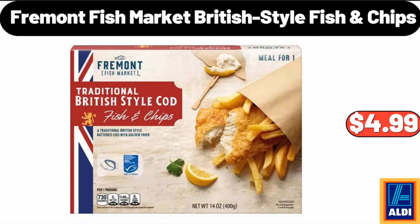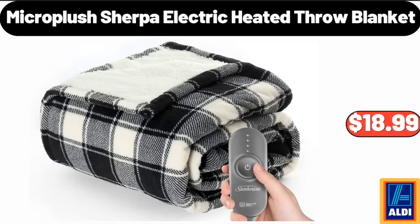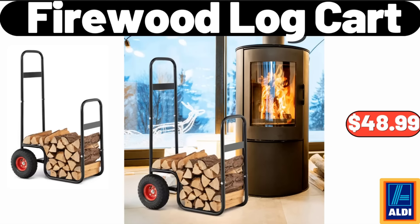Fremont Fish Market British Style Fish & Chips, $4.99. Micro Plush Sherpa Electric Heated Throw Blanket, $18.99. Firewood Log Cart, $48.99.